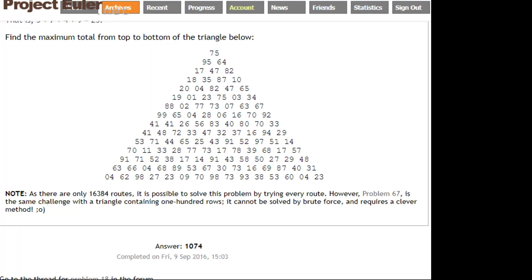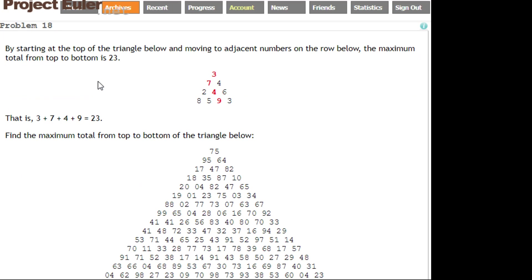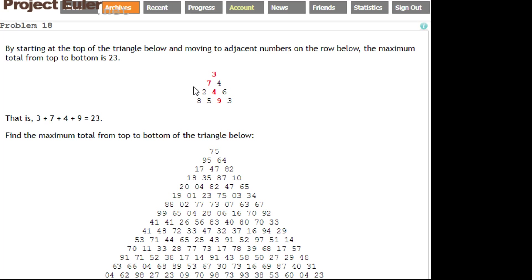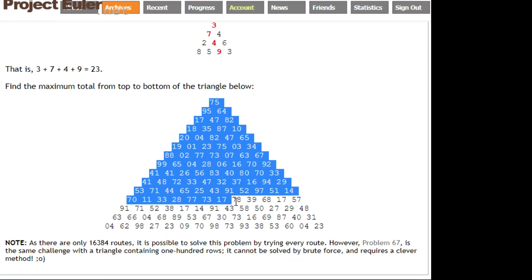Problem 18 is the maximum path sum. This problem is to find the greatest sum you can get by going through the triangle. In the smaller triangle, it's 3 plus 7 plus 4 plus 9 — no other path gives you a higher total. The idea is to scale this up and apply it to the bigger triangle.